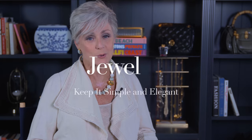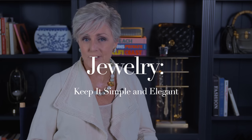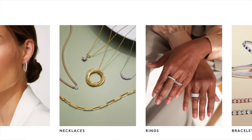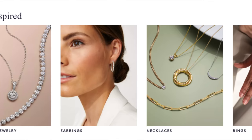Let's talk about keeping your jewelry simple and elegant. When it comes to summer jewelry, less is more. Keeping your accessories simple and elegant will elevate your outfit without overpowering it. Delicate gold or silver pieces, such as a dainty necklace or small hoop earrings, can add just the right amount of sparkle to your look.